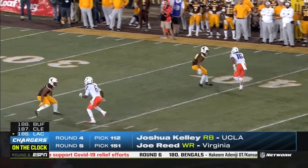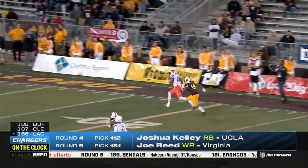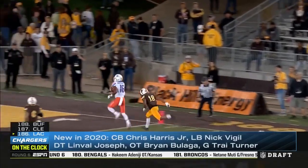The Eagles have added some speed here with John Hightower — 4.43 in the 40-yard dash at 6-1, about 190 pounds.